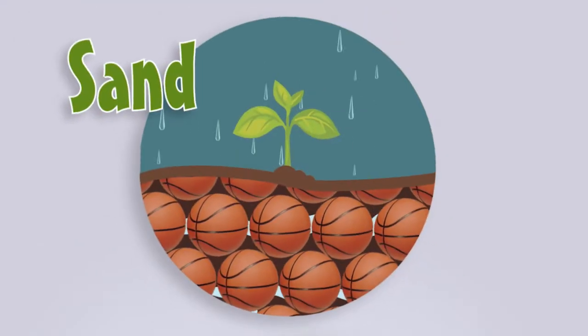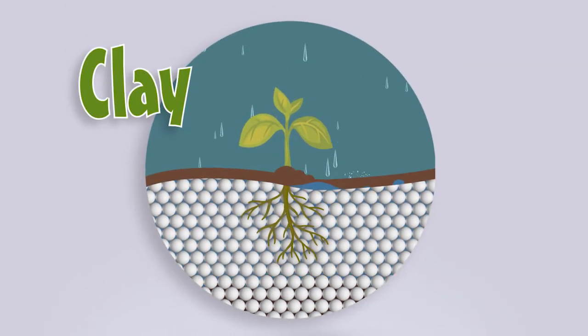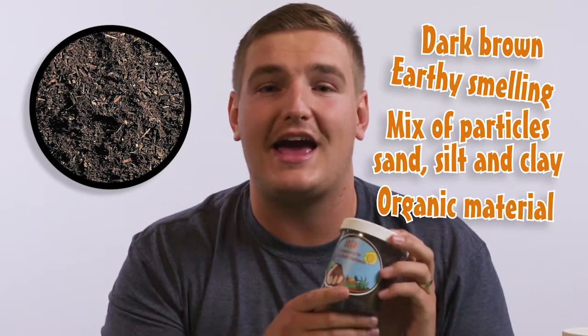Why does the size of particles matter? Well, if the soil is largely sand — the biggest particle — there will be more space between each particle, so water will flow through really fast and could leave your plant pretty thirsty. But if the soil is mostly clay, the particles are really close together and water won't be able to flow through as well, which can deprive a plant's roots of air and even drown your plants. Healthy or ideal crop soil we call loam. Loam is generally dark brown, earthy smelling, a mix of different particle sizes, and has a lot of organic material in it.